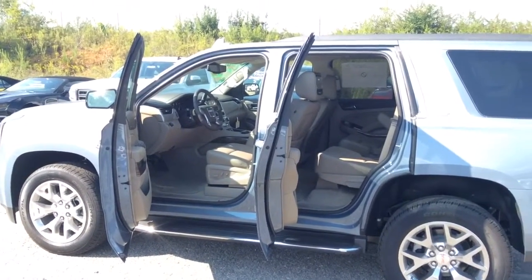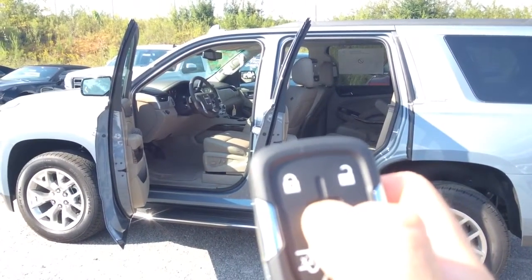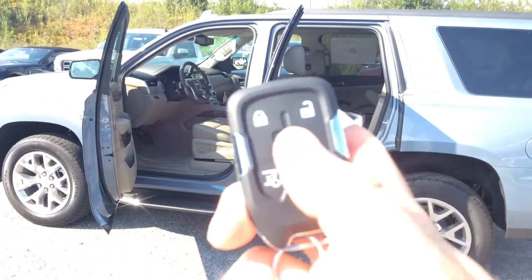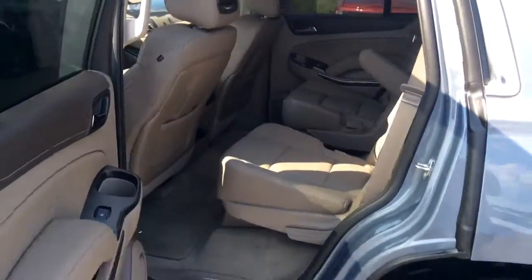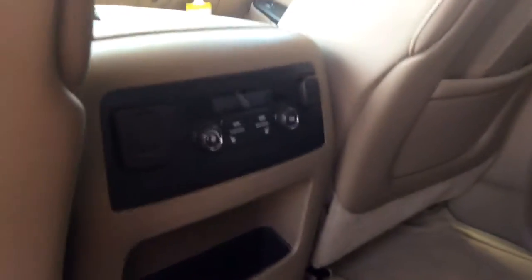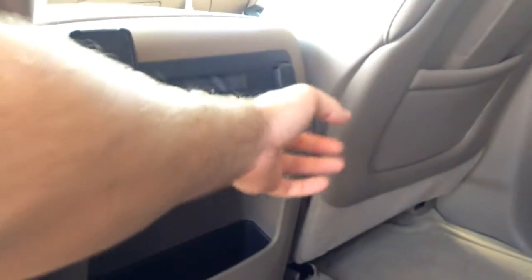Mr. Wood, you do have the ability to use your remote start right here on the key fob to start this vehicle up. So on those summer mornings when it is extremely hot and you don't want to get in and sweat all day waiting for the AC to get cold, you can crank that bad boy up and have it running as you get ready. And then outside, that AC is cranked and cold as it can be.